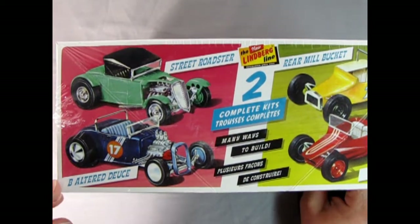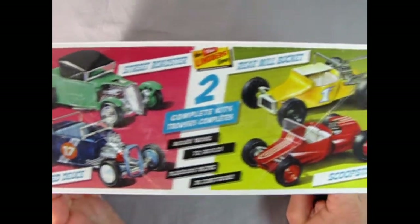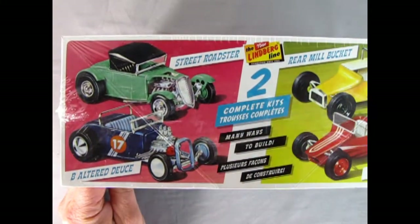You get the Be Altered Deuce here — two complete kits, many ways to build. And the other is the Scoopster and the rear mill bucket. And the one up top here is the Street Roadster.